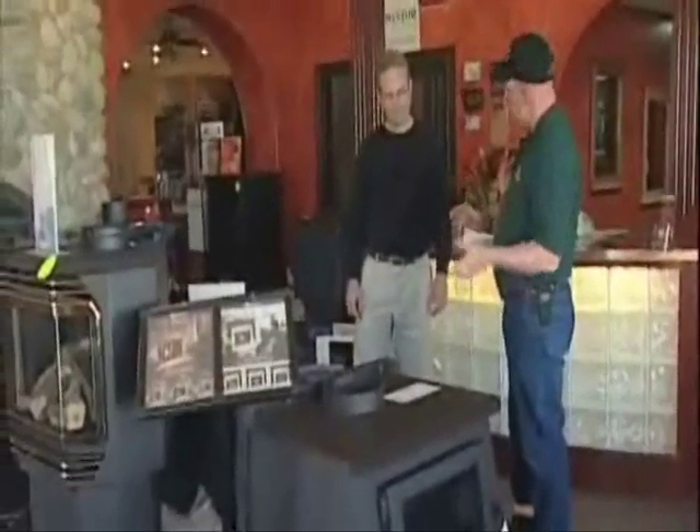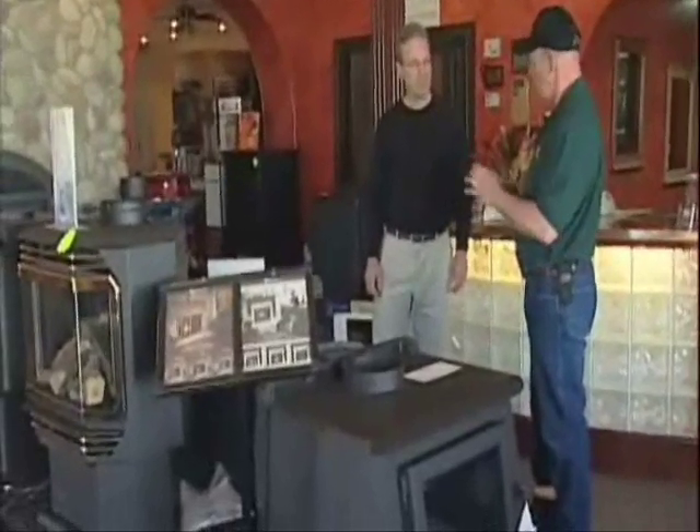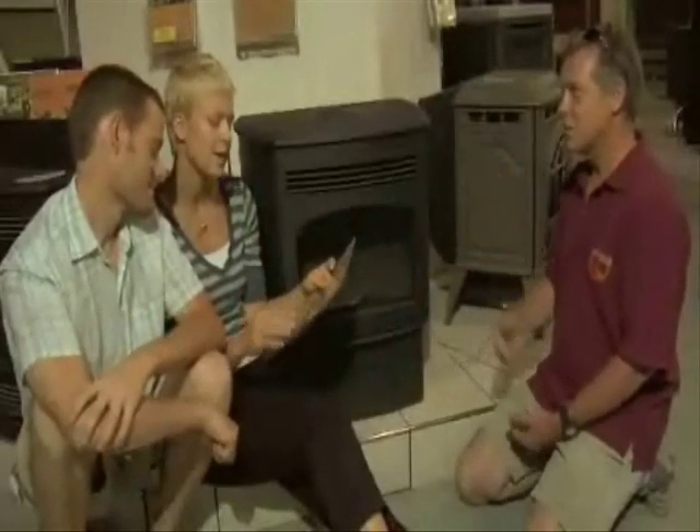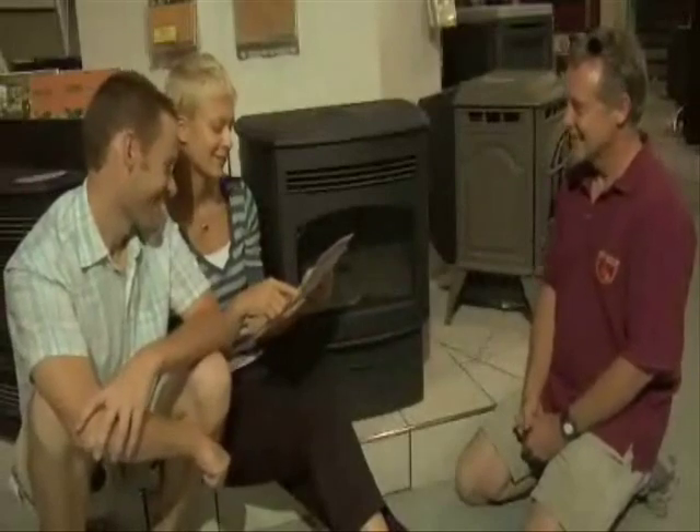Next, it's time to visit a specialty retailer. Specialty stove and fireplace retailers carry and demonstrate all types of appliances and have the ability to help you with the installation and service. They are happy to answer your questions and provide you with product literature.